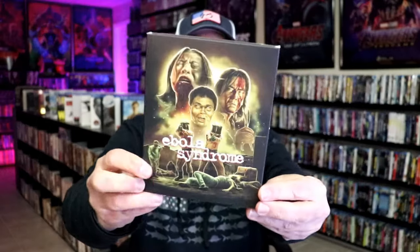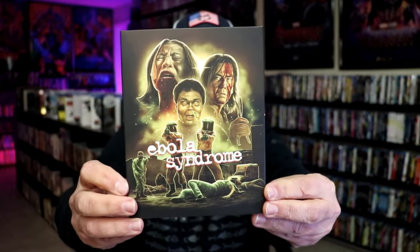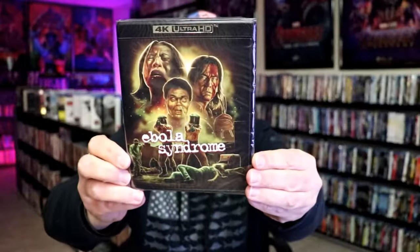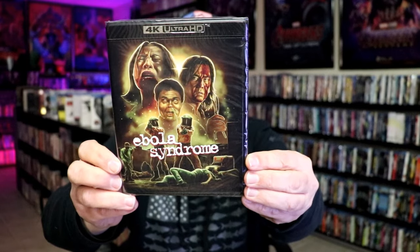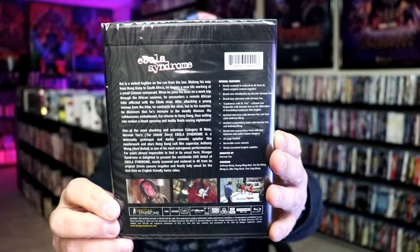And then the last title I got — I don't know if I'm going to like it or not. I know I've been warned, but I believe it was on sale, so I got Ebola Syndrome. Hopefully it'll be good. I've heard it talked about a few times, but I don't remember if it was in a positive way or a negative way. But I got it — if I end up not liking it, I can just sell it.